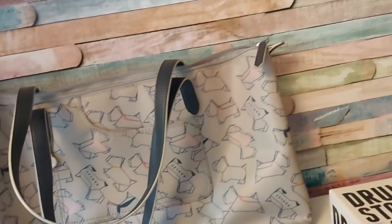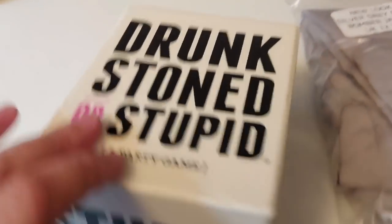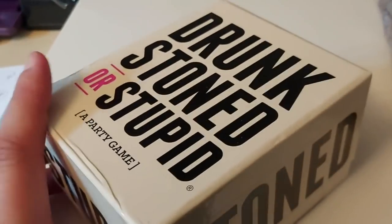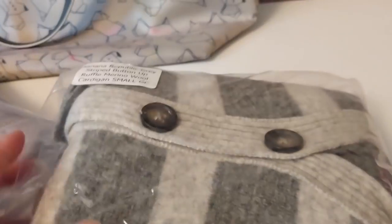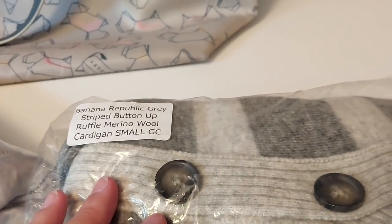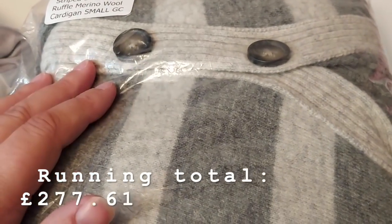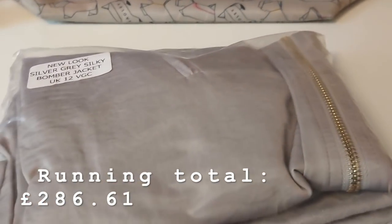The Drunk Stoned or Stupid game I bought in Devon with Caroline — I paid two pounds, thought it was a better pickup than it was, and it's sold for six pounds. The Banana Republic cardigan has been in stock for well over two years — it's finally sold for four pounds plus postage; it'll be a 50p sack item so not a great turnaround. A New Look silver-grey silky bomber jacket, also 50p from the sacks, sold for nine pounds plus postage.